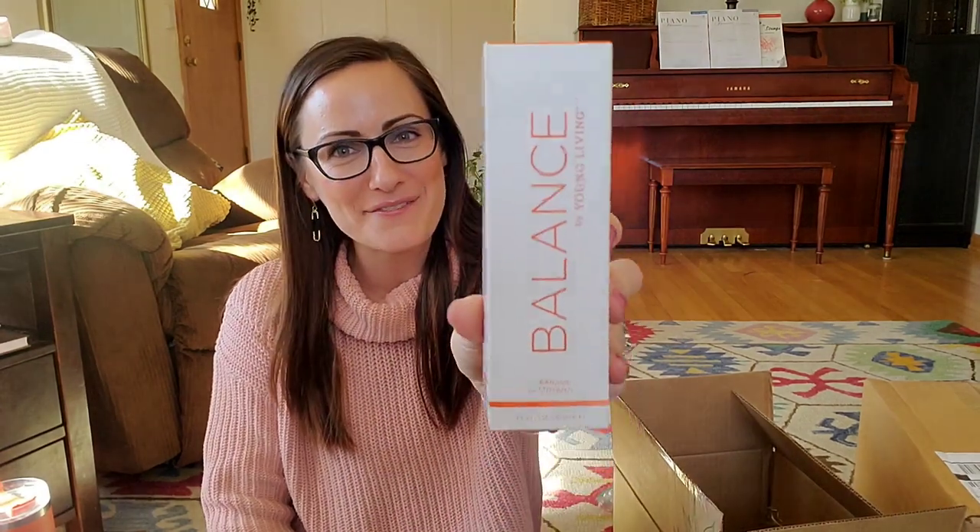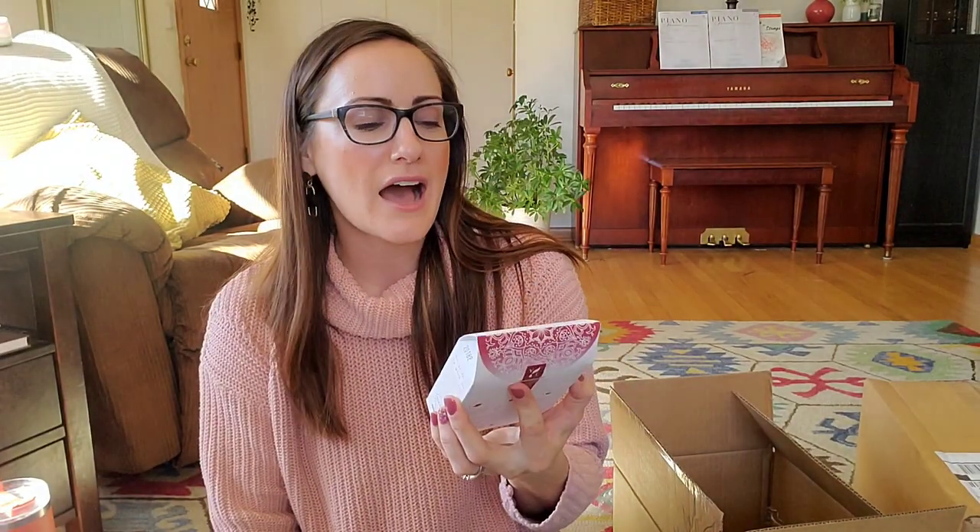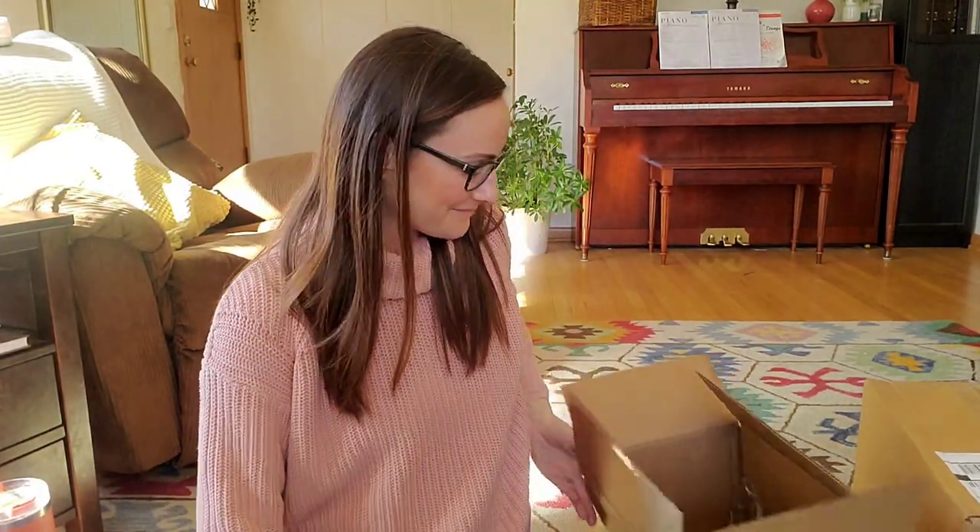If you watched my February loyalty order, you know I use the Balanced cleansing system by Young Living — it's been great for my oily, blemish-prone skin. I bought the toner and moisturizer last month but didn't get the cleanser since I wasn't out yet. So I was thrilled on March 1st when they announced the Balanced cleanser as a free gift this month. I also got my favorite Young Living tea — the orange rose hip black tea — as a free gift, which I was really excited about.